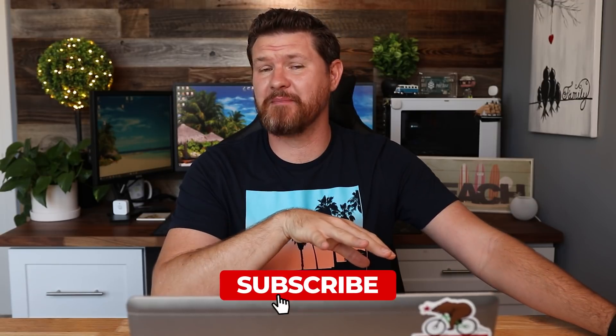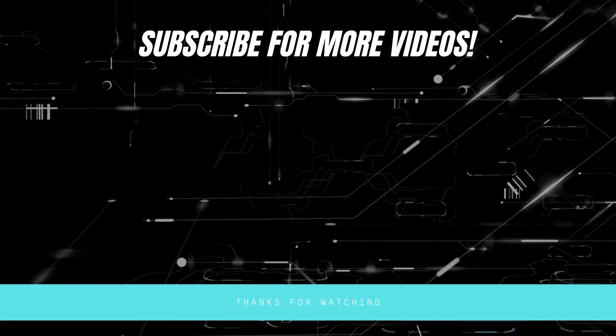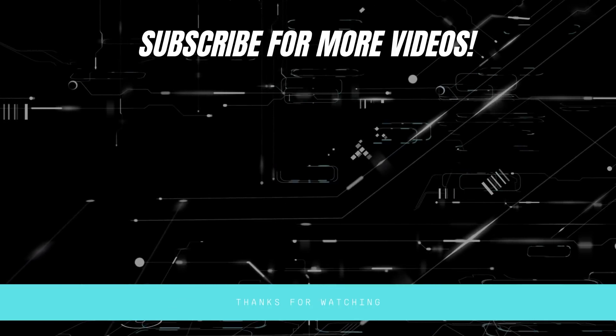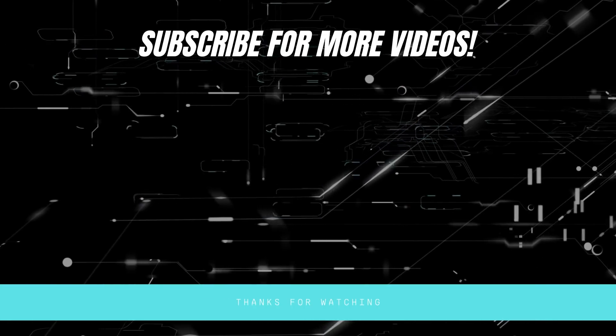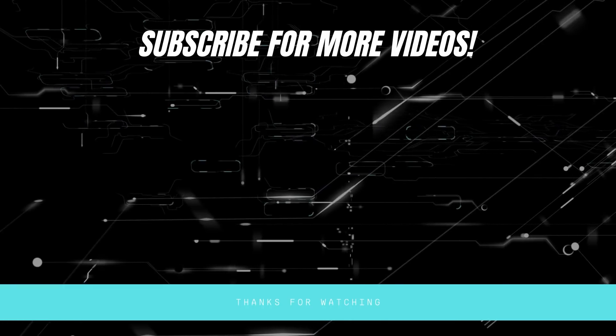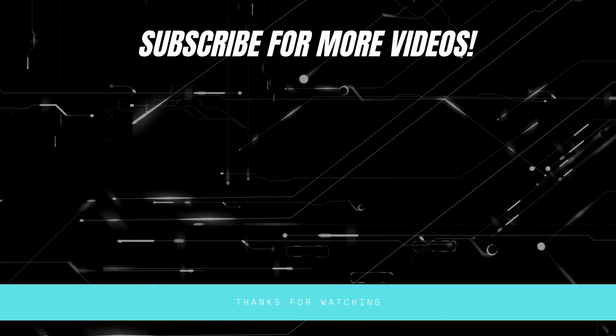Anyway, I will stop ranting about that. I hope that you found some of these deals useful. Let me know in the comments below which ones you're looking at and what you're looking to pick up. If this video is helpful, give it a thumbs up. Share it with anybody that might be interested in this stuff, don't forget to subscribe if you haven't already, and I'll see you in the next video. Bye-bye.